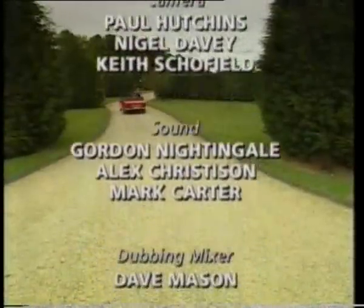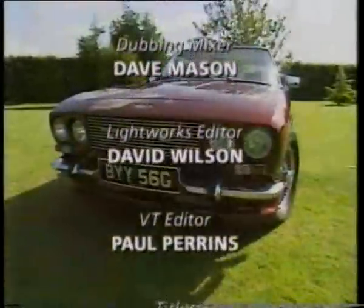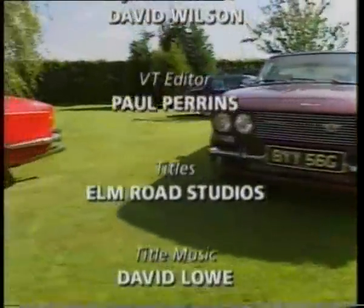Next week: the not-so-flash Austin Allegro. And Top Gear: The Big Feature is back again this Thursday, 8:30, on BBC Two.